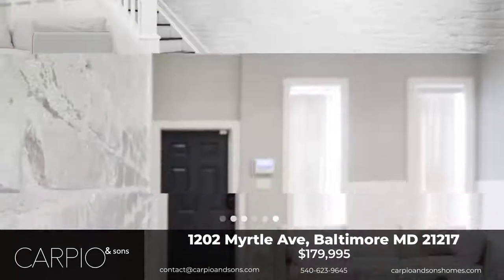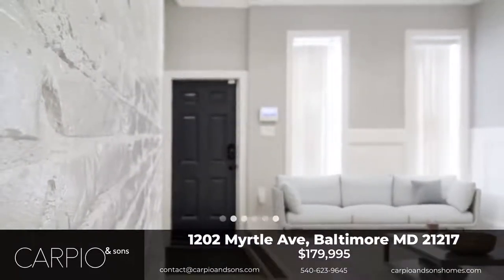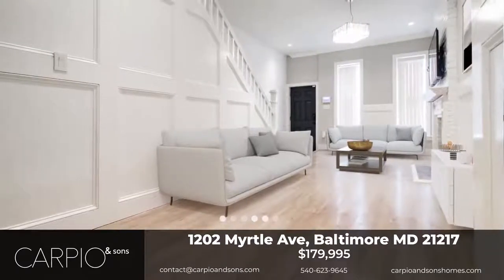This home is equipped with a beautiful kitchen with plenty of cabinet space, Whirlpool appliances, and a Maytag washer and dryer.